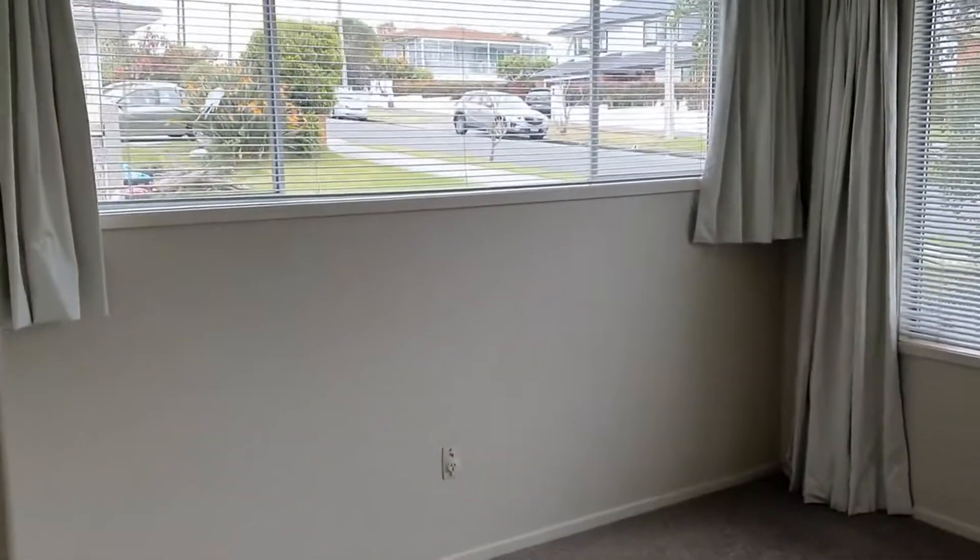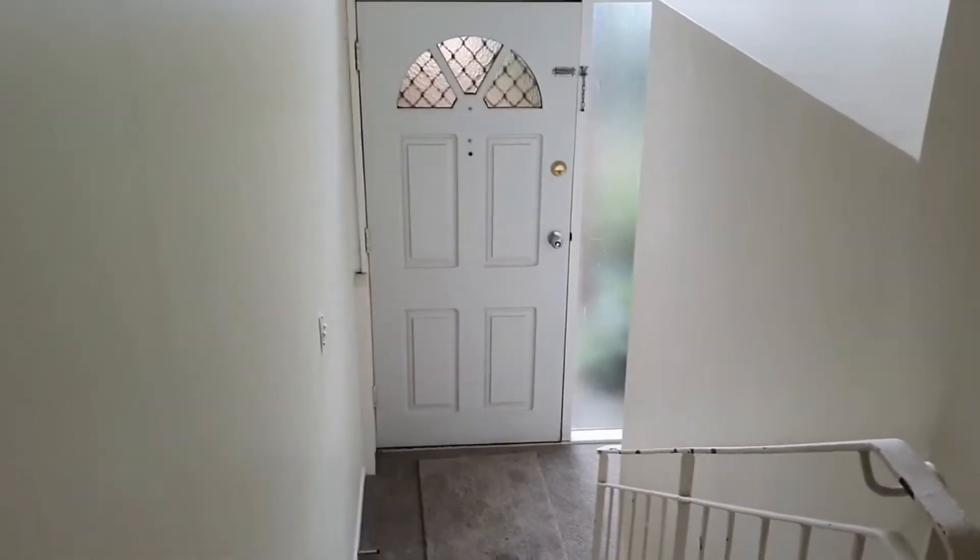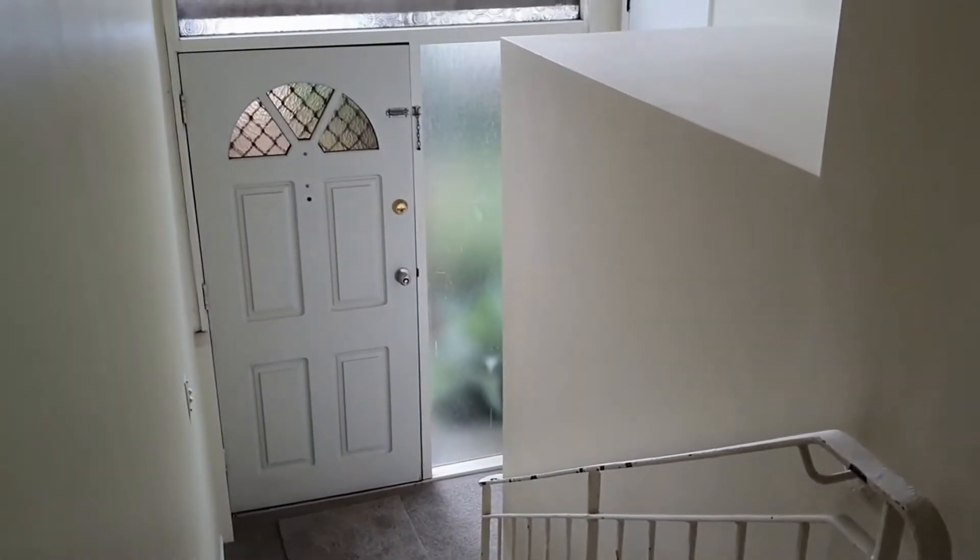The first bedroom has great views of the wooded scenery and built-in wardrobes. The second bedroom has street views and again built-in wardrobes, and just as we look down the stairs to our right is the small laundry area.